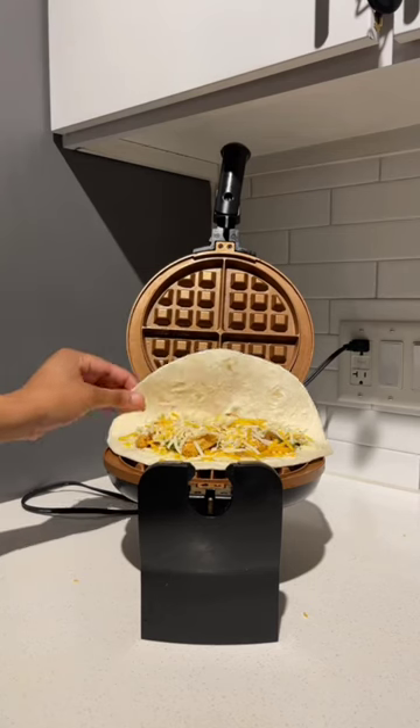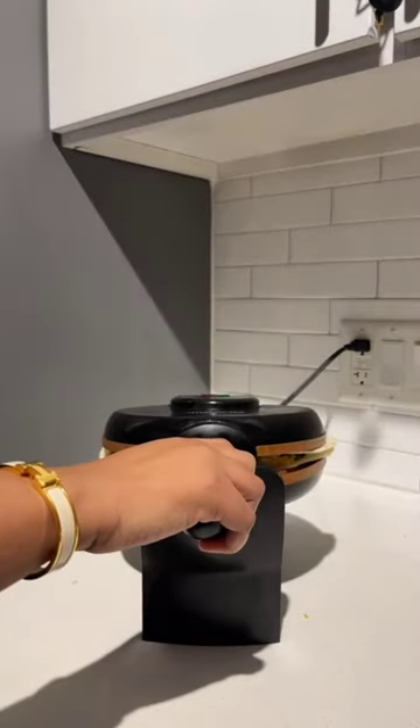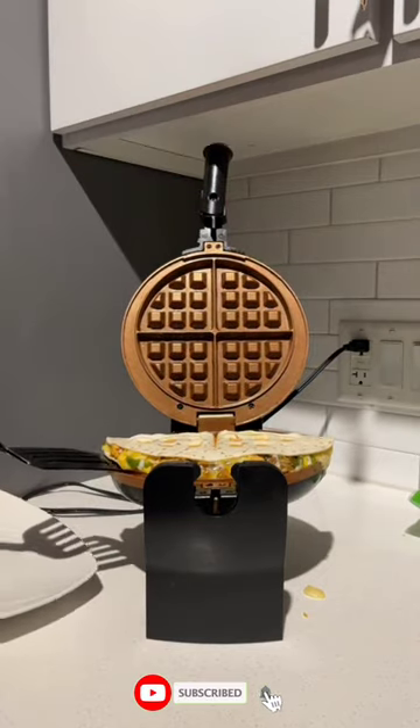Easy to clean. Most waffle makers have non-stick surfaces that make them easy to clean, so you won't have to spend too much time cleaning up after cooking.